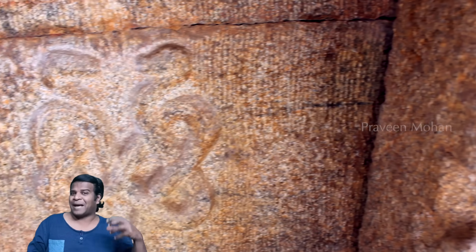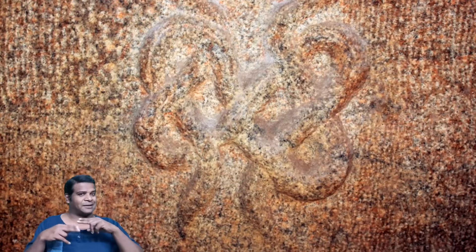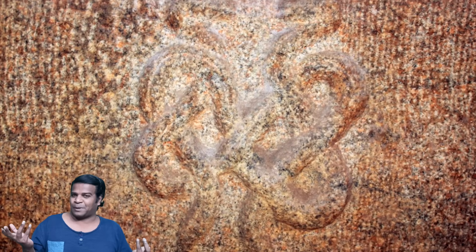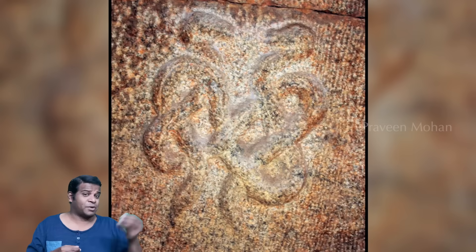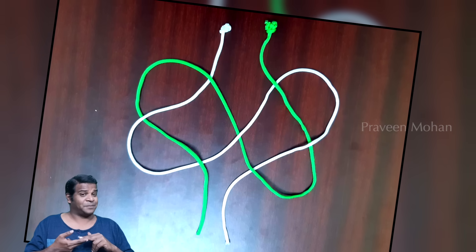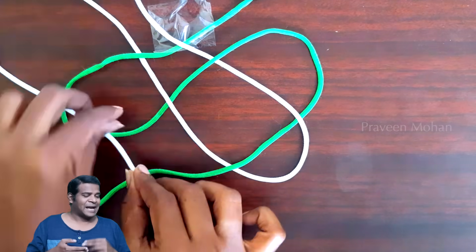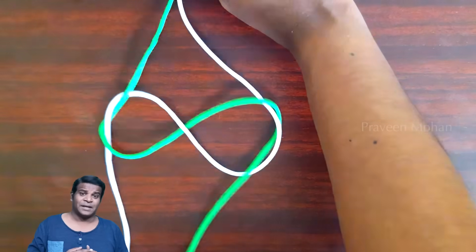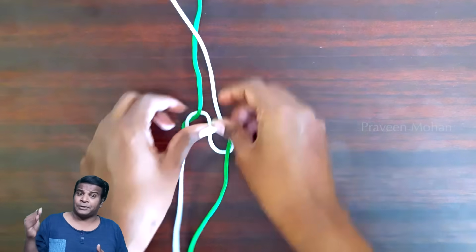Now let's go back to this carving. Initially I described this as two magical Nagas intertwined to represent Yin Yang forces. So I decided to try this — we took two strings, placed them exactly as shown in the carving, and tightened them. And guess what? Another knot. This knot is called the Karik Ben Knot.